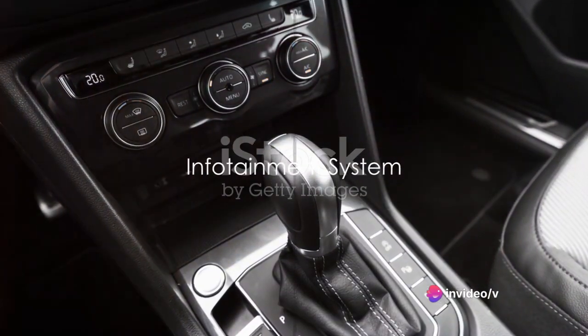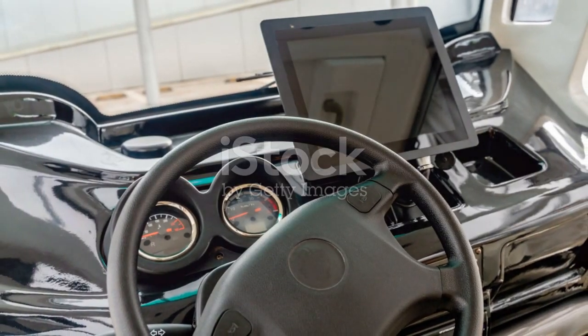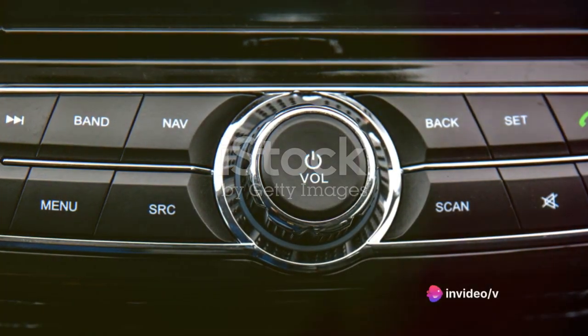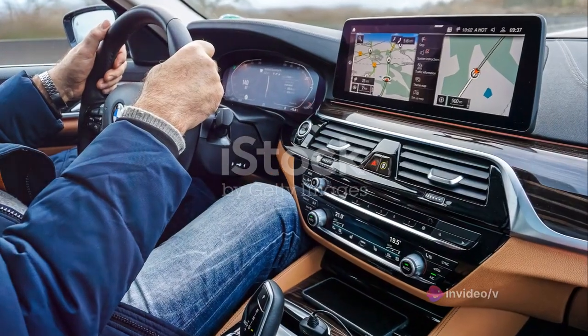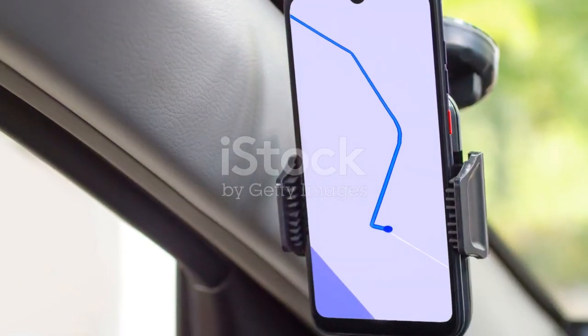First up, the infotainment system of the GLE — the nerve center of the car. This system is like your personal command center, ensuring you never miss a beat while on the road. Its touchscreen is as responsive as it is intuitive, making it a breeze to toggle between functions. Now let's talk about navigation. With real-time updates and a user-friendly interface, getting lost becomes a thing of the past.